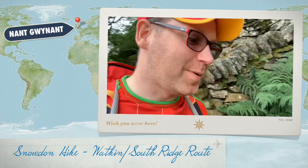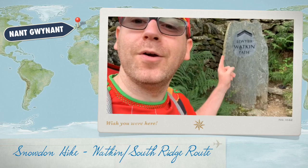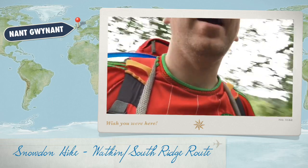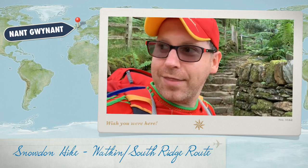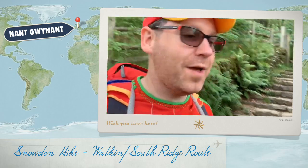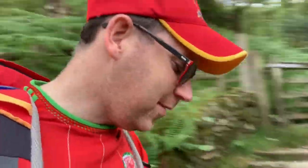Hello YouTube world, or Facebook world, or internet world in general. Today we're going up the Watkins Path on Snowdon. I've never done this path before, so hopefully it'll be a good path. I've done pretty much all the other paths in all the different weather conditions you can think of, but never this one. The weather is alright as we speak, it's probably going to change as we get higher up the mountain. Welcome to this little hiking adventure up Snowdon.